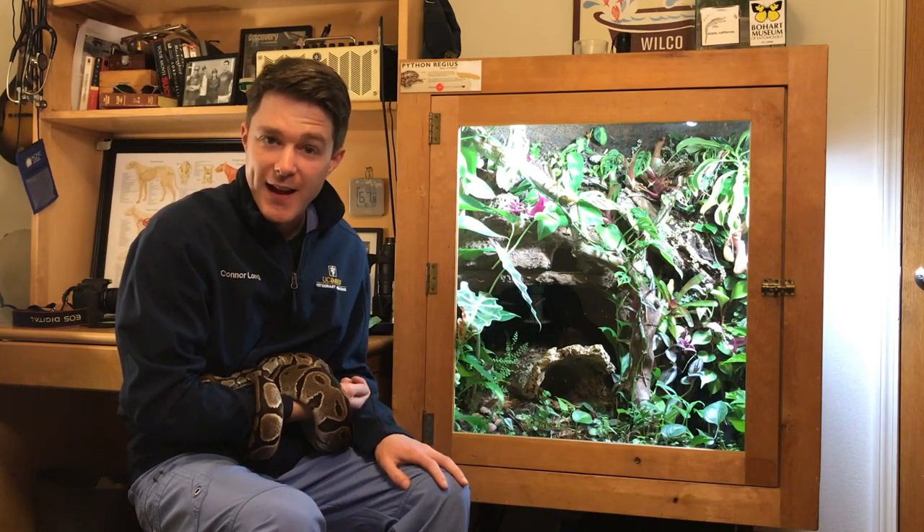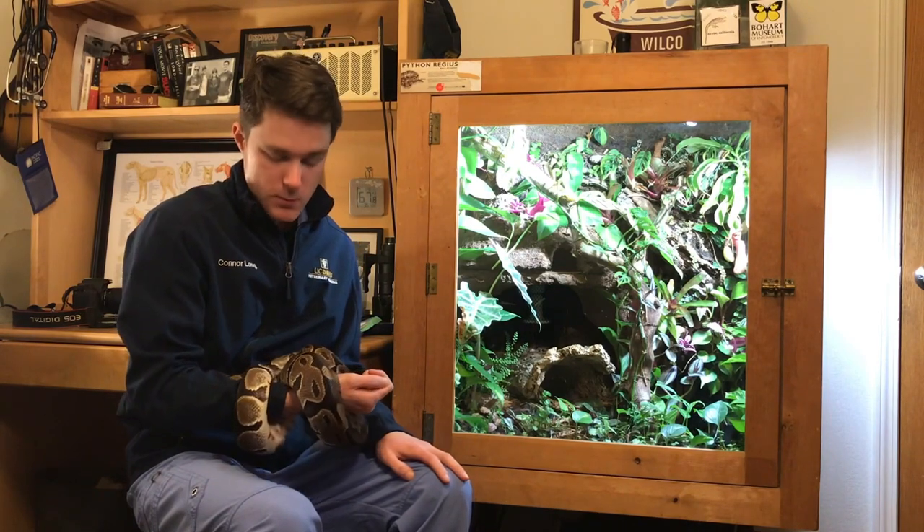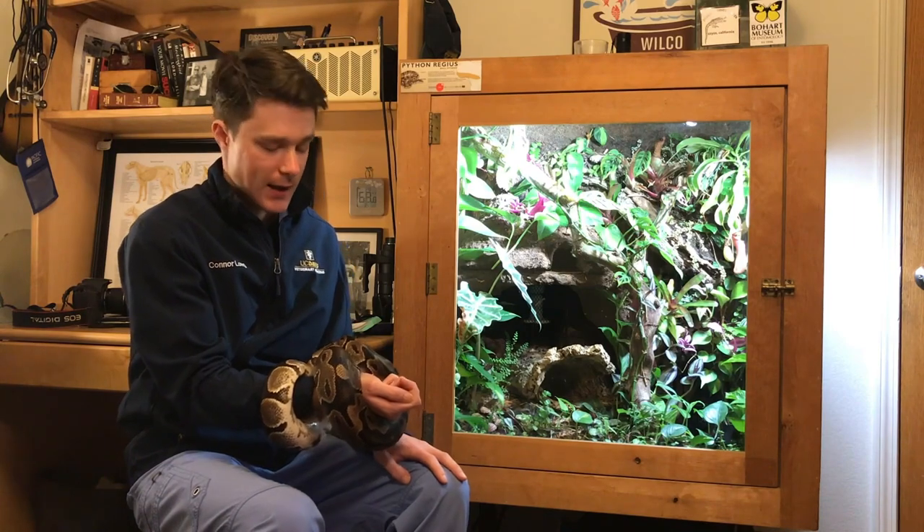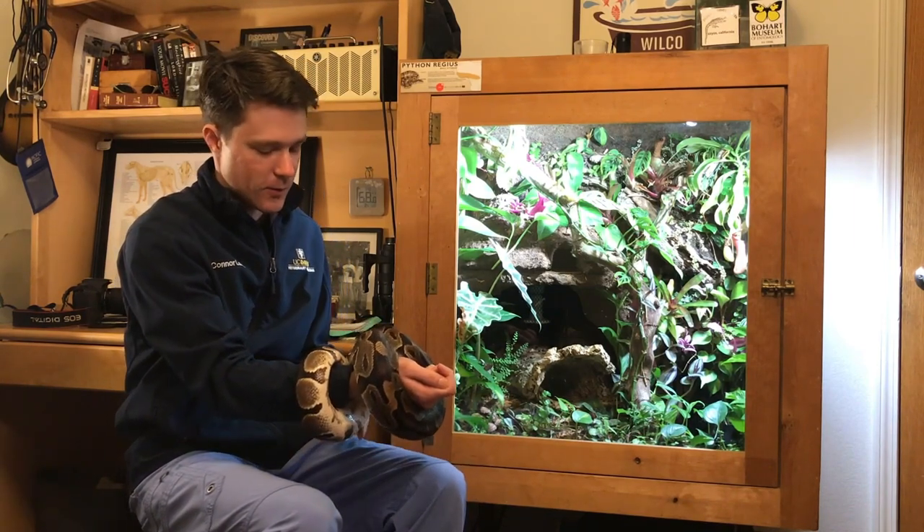His name is the snake because I got him when I was seven years old. He was one, I was seven, and I've had him for the last 22 years. I was not very clever when I was seven, so I just named him the snake.